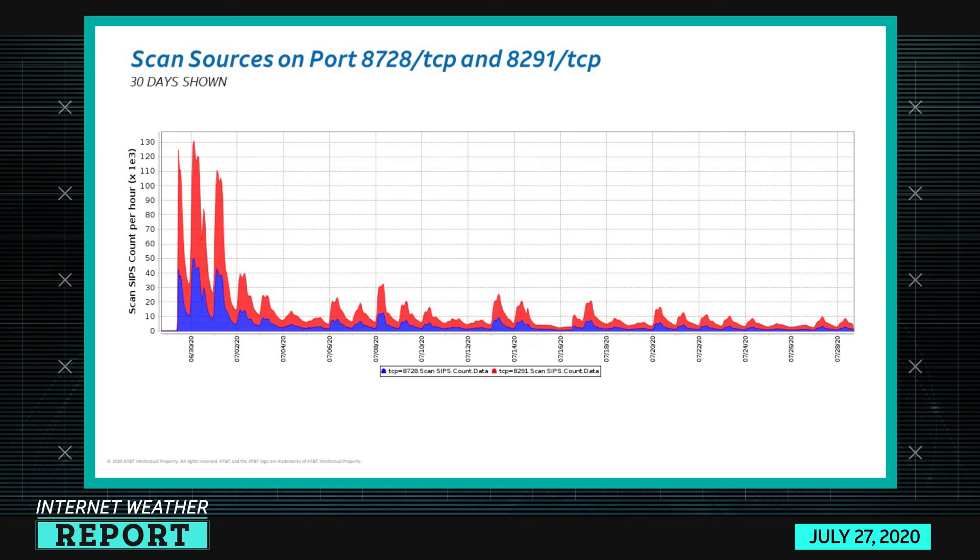Looking back at the last 30 days of activity, I actually included a port that wasn't on the top 10 — 8728-TCP — as well as 8291-TCP, to showcase the scanning profile. As you look at the stack chart, you can see the activity on both ports happens in concert, because both of these ports are associated with management interfaces on MikroTik routers. Earlier in the month there were lots of devices doing scanning in concert, but more recently the activity has really trended down as to how many devices are doing it together at the same time.